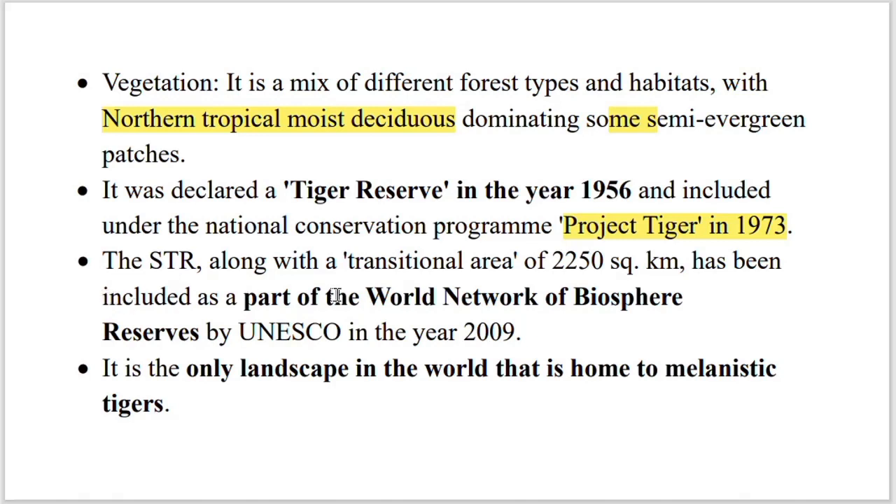Simlipol Tiger Reserve was included in the World Network of Biosphere Reserves by UNESCO in the year 2009. It is the only landscape in the world that is home to the rare melanistic tigers.